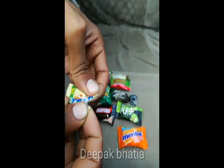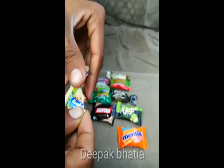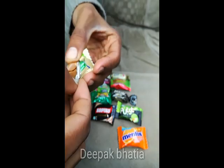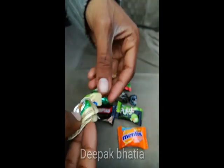In that video I taste all of these candies. This is the Alpenliebe Gold.